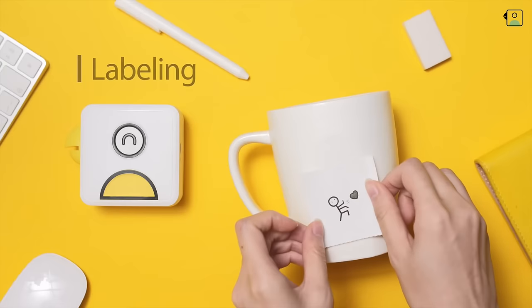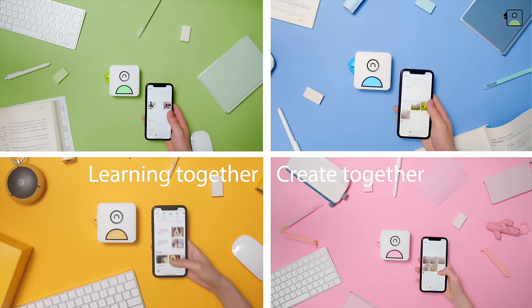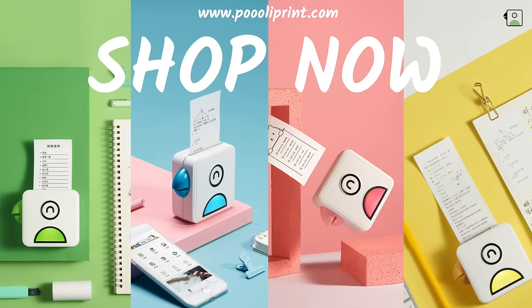Pooley Printer lets you print sticky notes, labels, and photos instantly. Pooley Printer can also be a powerful tool to explore the world through your creativity.